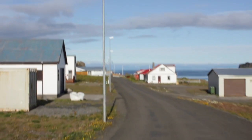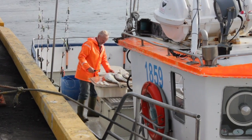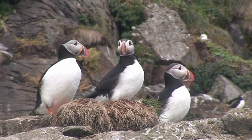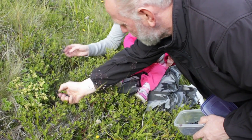In Draungsnes, one of the fishing villages, you can find fresh fish from the fishermen every day, lamb meat from the surrounding farms, puffin, and vegetables and fruit from the mountains and regions around the village.